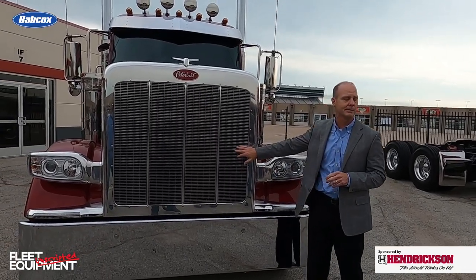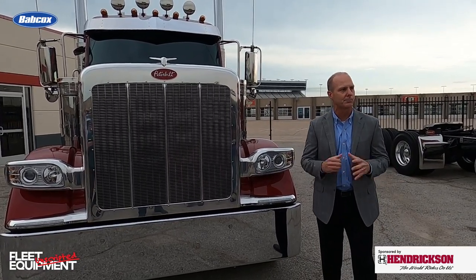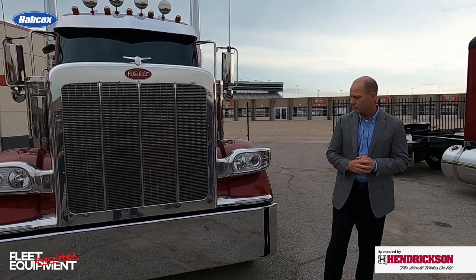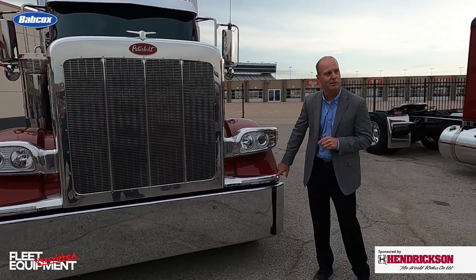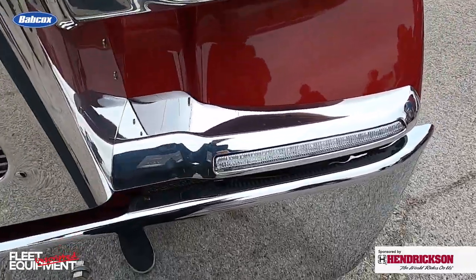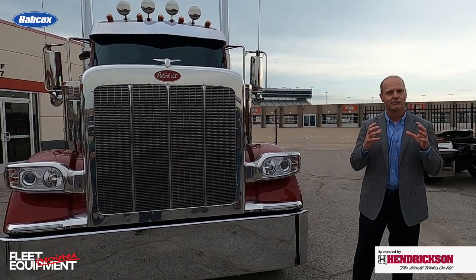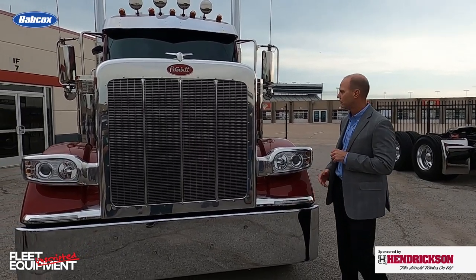The cooling module is the same as the previous 389, so customers can easily transition into this product without any performance degradation as they move to the new model. Another key feature is the fender set and fender supports. What's unique about the 589 is the incorporation of daytime running lights, which provide functional value but also a cool, distinct look as you drive down the road. Customers want people to see them — they want them to know they're in a Peterbilt.